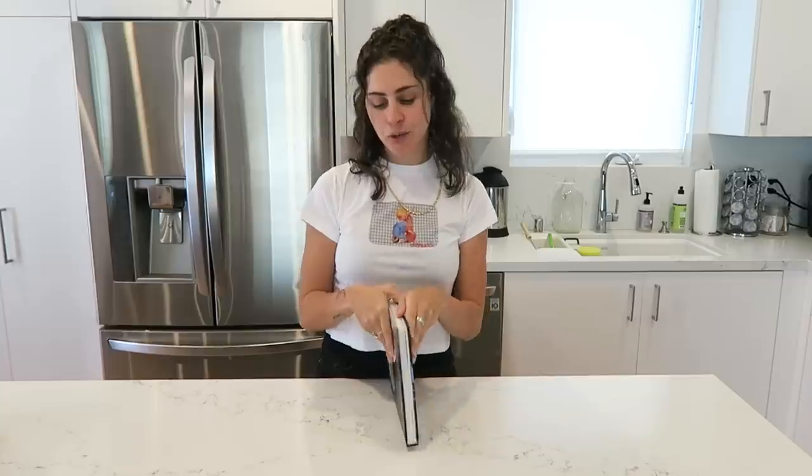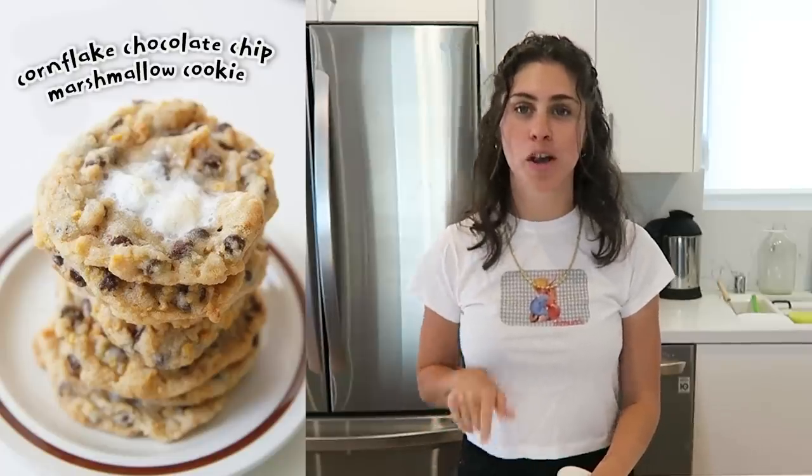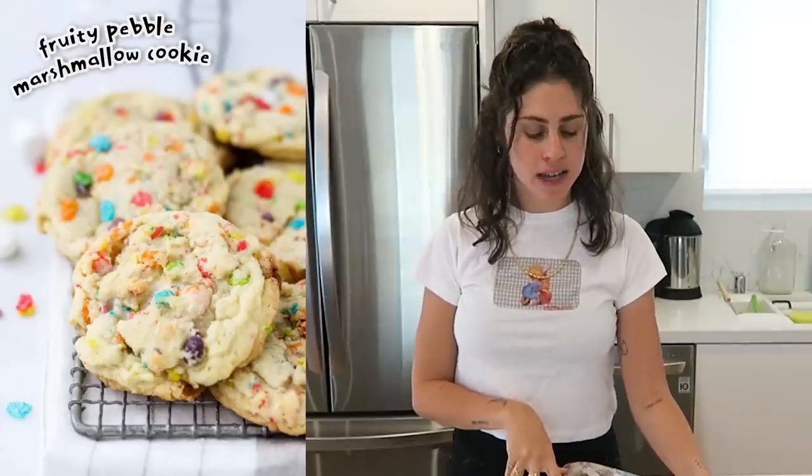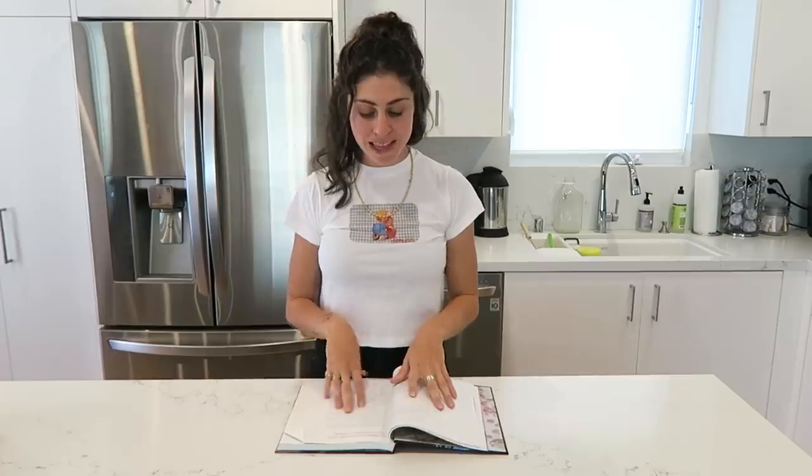For today's first-ever Dessert with Kelsey, we are making something out of the Momofuku Milk Bar cookbook, which is a delicious restaurant and bakery. Today I am making the cornflake chocolate chip marshmallow cookies. And I'm also going to make a round of the Fruity Pebble marshmallow cookies — that's pretty much the same recipe but with Fruity Pebbles. But now I'm feeling like it's enough of a challenge just to do one cookie, so we might not even touch the Fruity Pebbles.